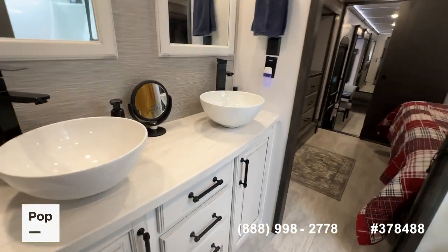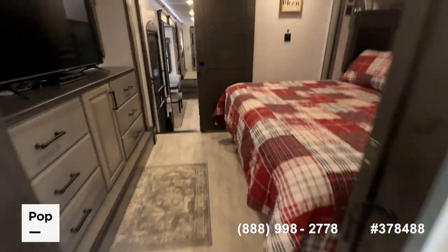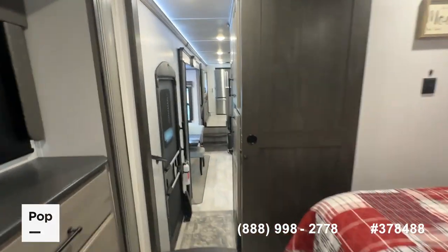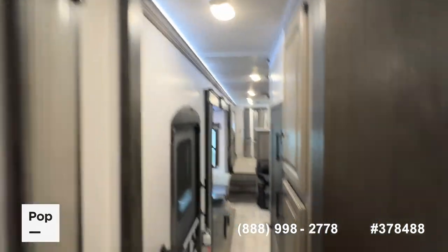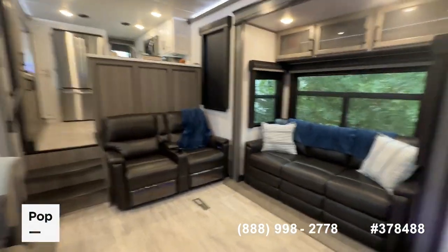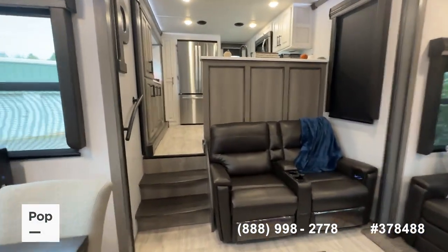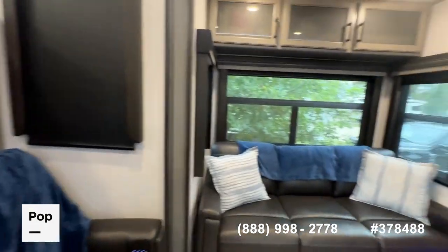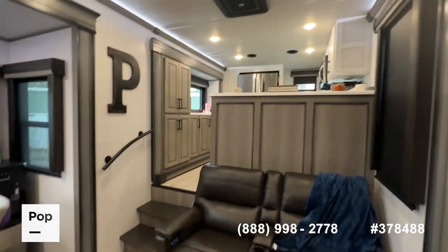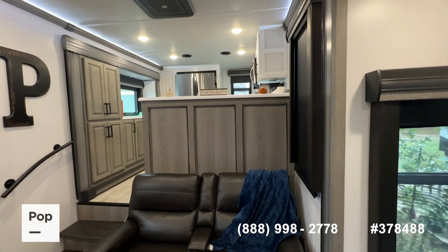This is a truly premium model that lends itself really well to full-time living, or if you simply want lots of room and quality comfort on the road. Montana is known for their build quality, and this one really sets the bar high. It also has the WindGuard system available, though the current owners typically stream from the cable service at the park. So there you have it — the 2023 Montana Legacy 3901 RK, 42-and-a-half-foot fifth wheel, available at Pop RVs and PopSales.com.